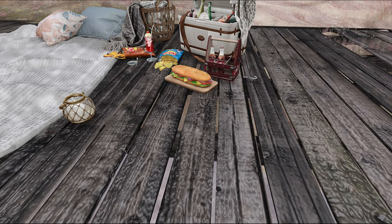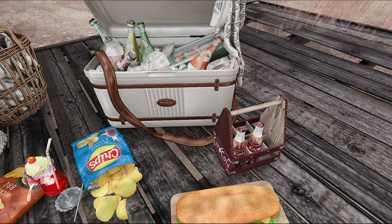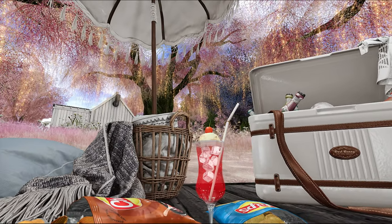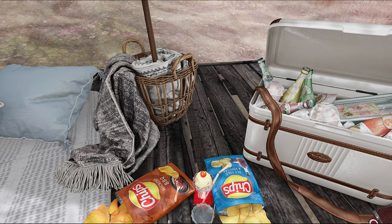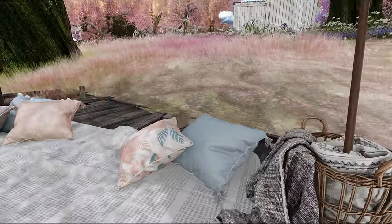Everything looks so yummy - the croissants are looking nice and soft. Then we have a sub - baby, you leave this out too long, somebody else is gonna come finish you! Look at this drink, super cute - I don't know, is it like a strawberry float? Lots of little yummies in the cooler.